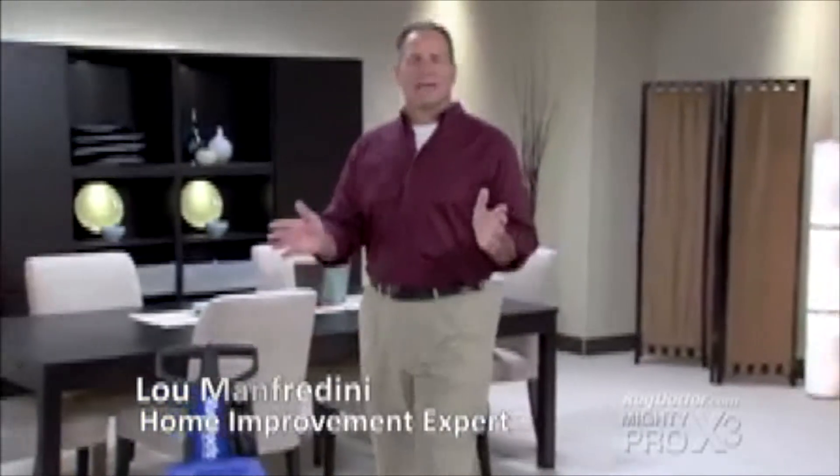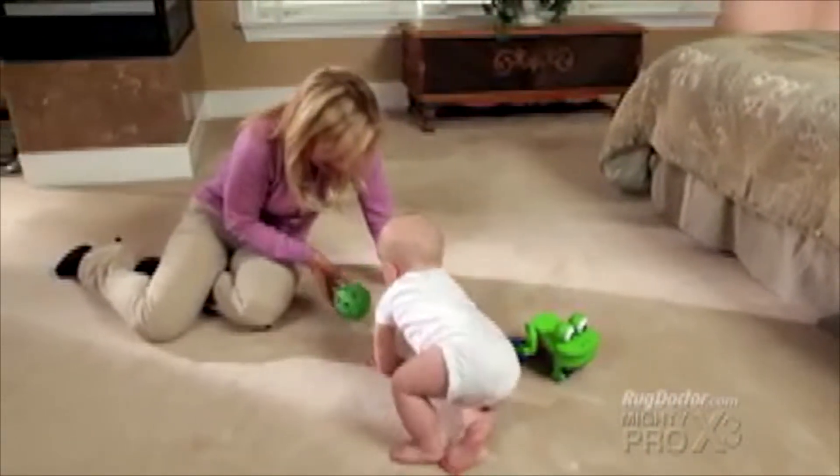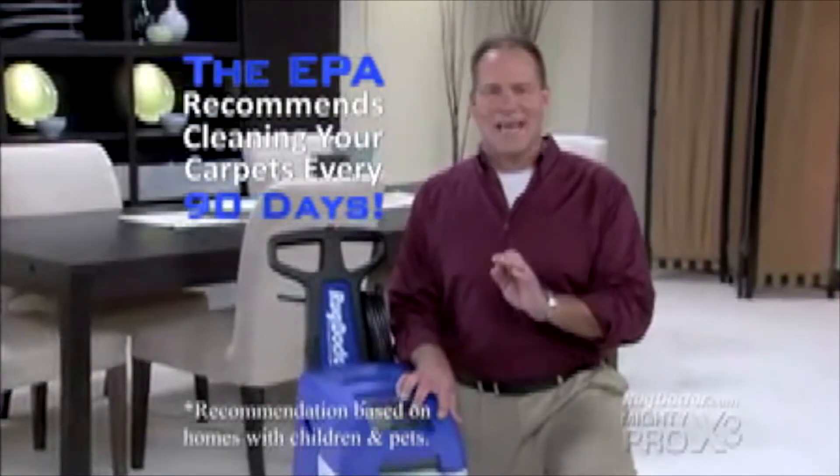Hi, I'm Lou Manfredini. Rug Doctor has been making commercial quality carpet cleaning machines for over 30 years. Their technology not only gets your carpets deep down clean, but the machines are built to last. The carpeting in your home is a big investment. Quality carpet could last for years, even a lifetime.